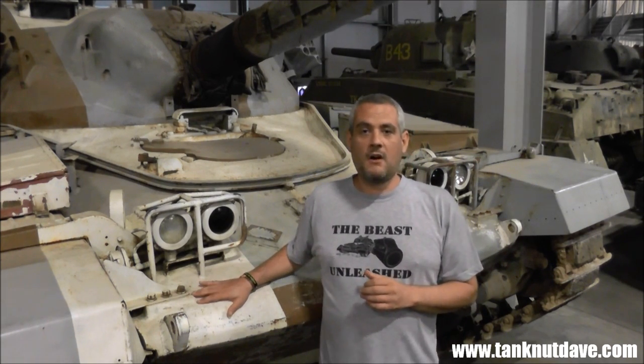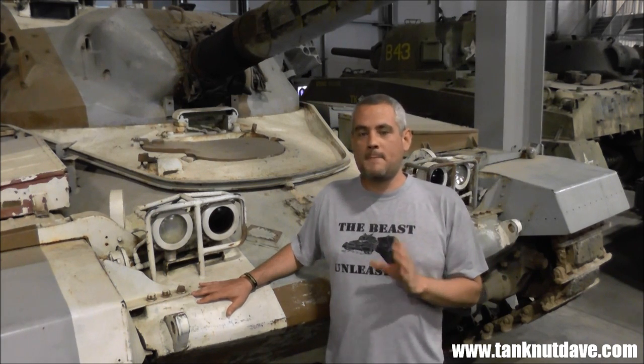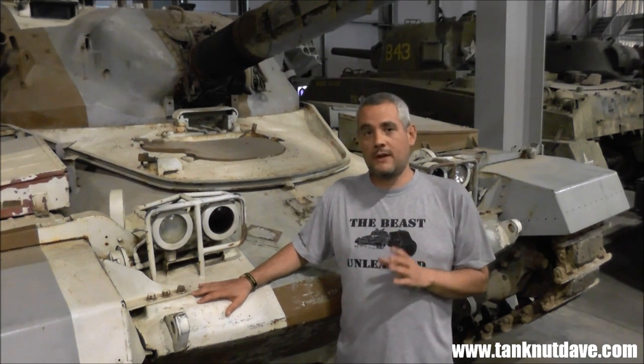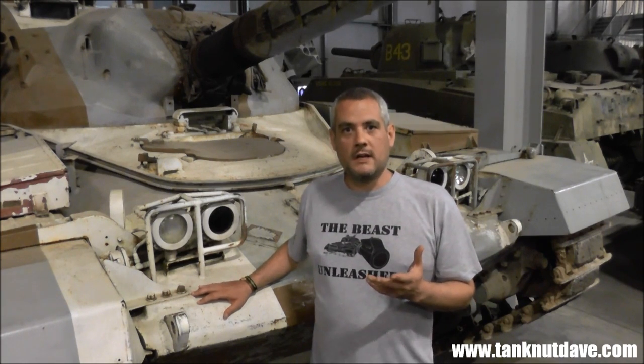I am here with the British Army Chieftain. This is probably the first principal main battle tank that was ever produced in the world. Not only that, it had a gun which many other countries are still trying to achieve.